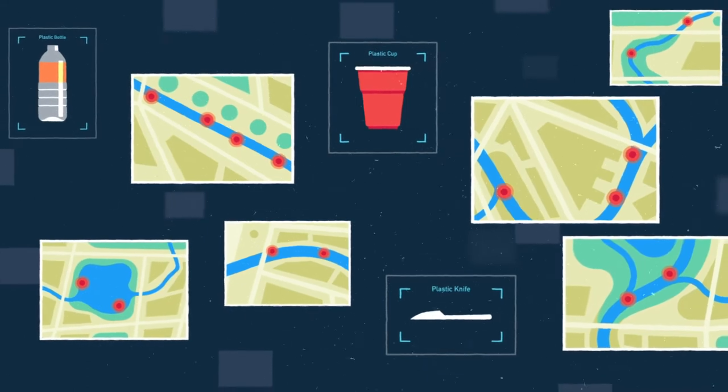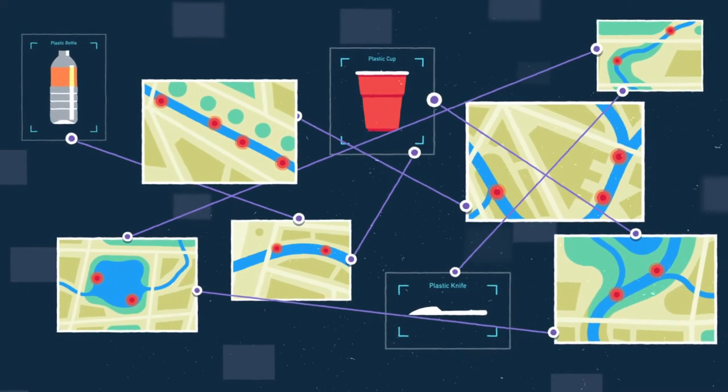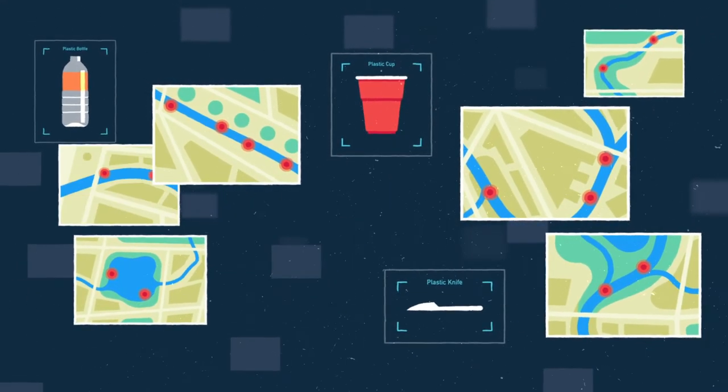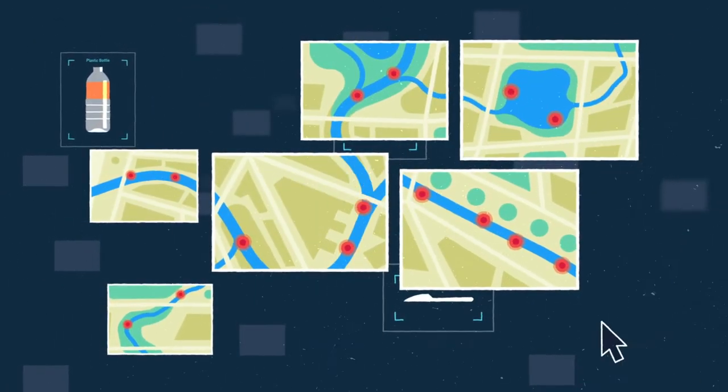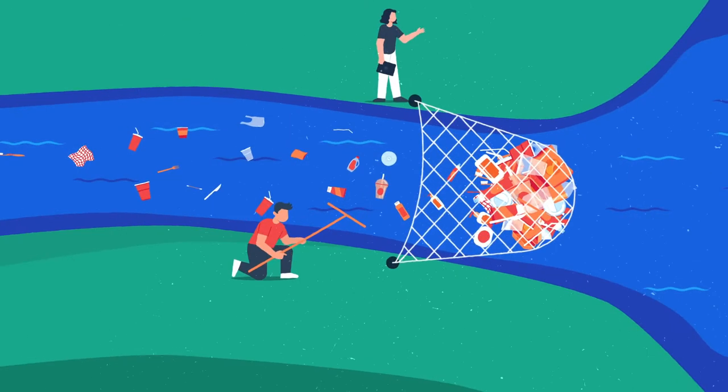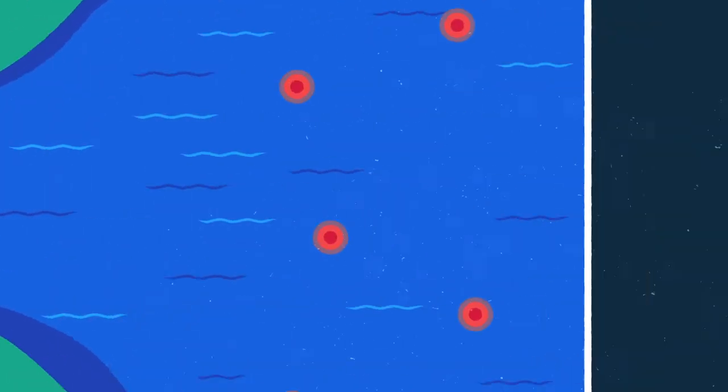And combining the data from all these sources creates an eye-opening overview. You'll see a moving map of plastic waste on your waterways, which means knowing precisely where it needs to be cleaned up so it stays out of the ocean.